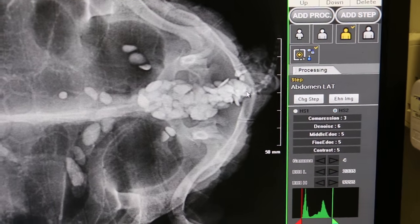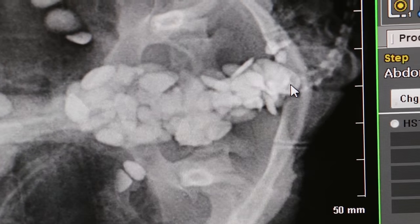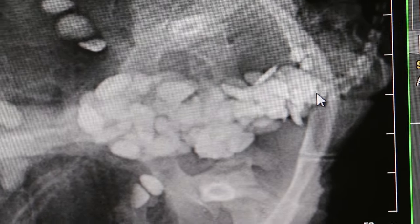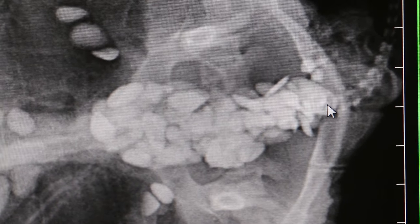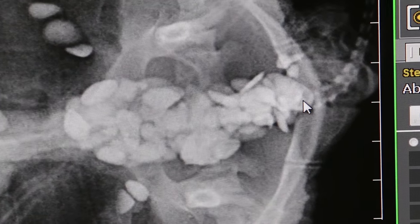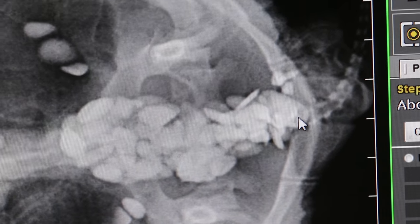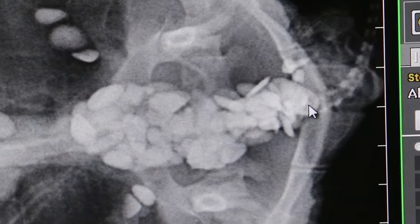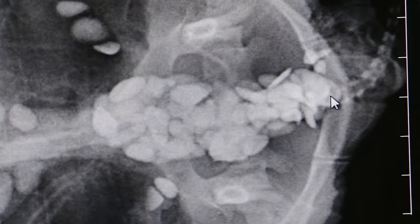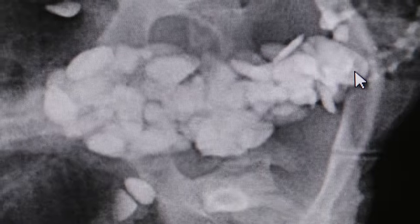We need to use forceps and slowly pull them out one by one. Now you can count how many — so if we count properly, we know how many to pull out. One, two, three, four, five... about 32 large ones, and probably ten small ones in the distal end of the colon.